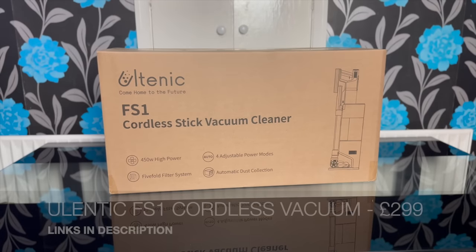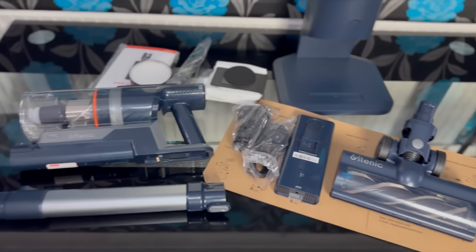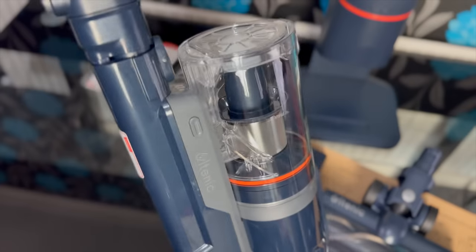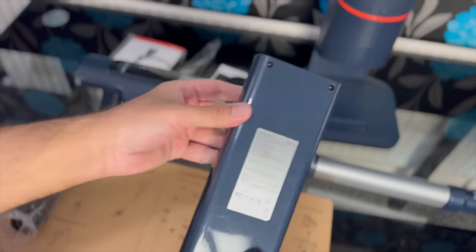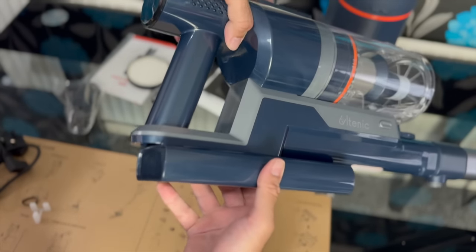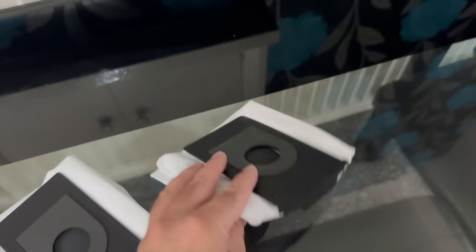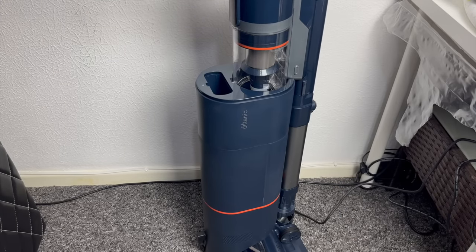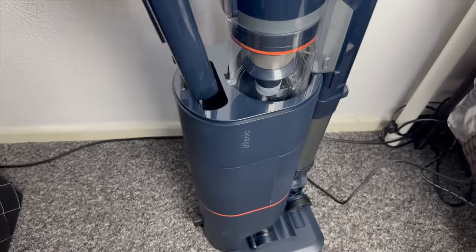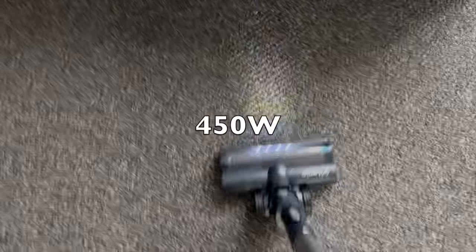Next up is the Ultenic FS1 cordless vacuum cleaner - the first self-emptying handheld vacuum I've ever tested. It comes with a telescopic pole, combination tool, brush head, and main vacuum roller head. It has a 2500mAh removable battery giving 60 minutes of cleaning time. The self-emptying bin has a compartment for a three-liter capacity dust bag, with spare bags included. The vacuum has charging pins so when placed on the stand it holds and charges simultaneously, with a slot on the back to charge a spare battery too.